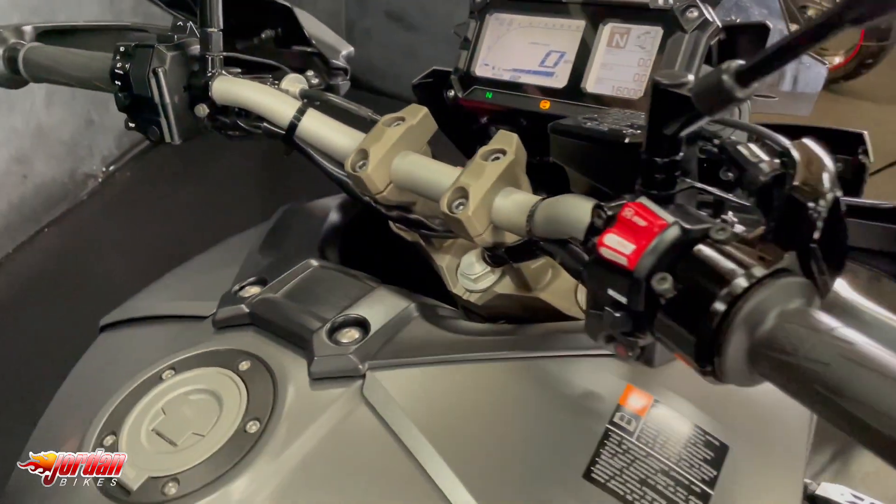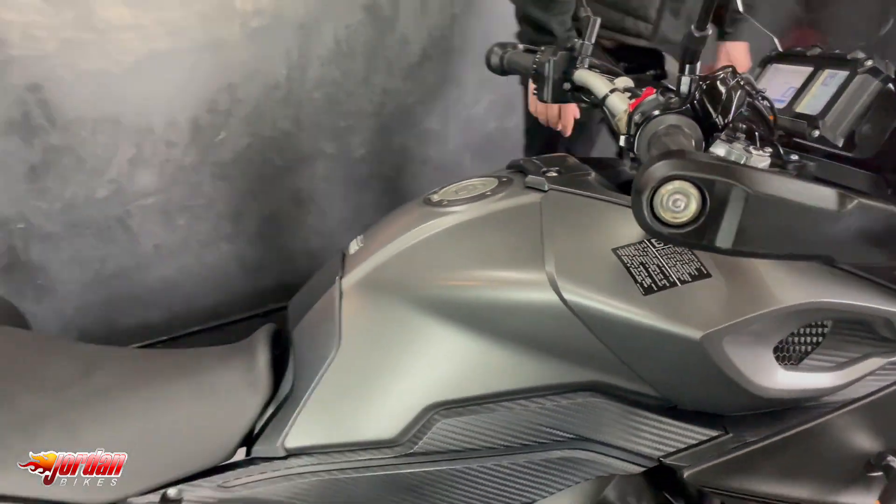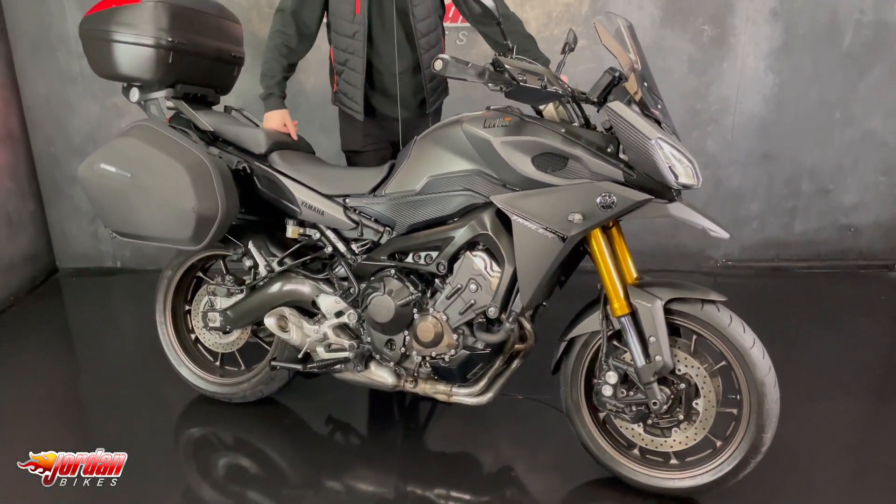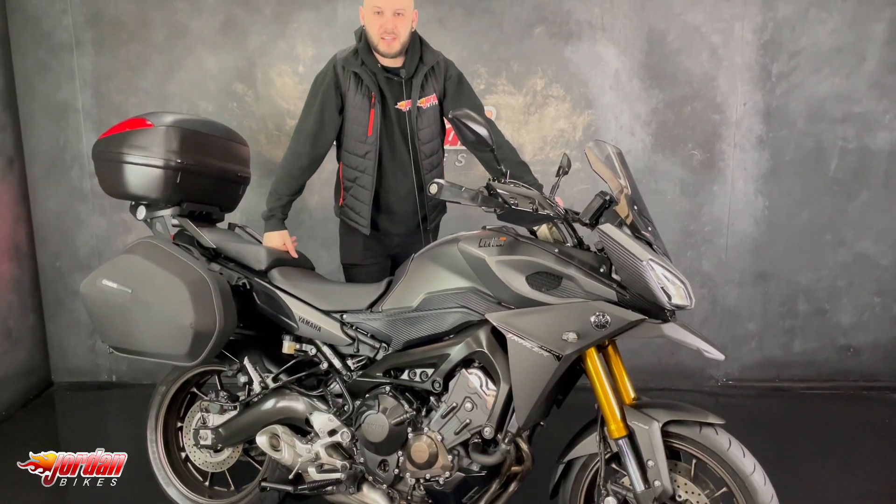This one looks fantastic, so some nice little extras on there and they're a good seller for us — a lot of bike for the money. So if you do want it, be super quick. Get yourself down at Jordan Bikes, give us a call. Cheers.